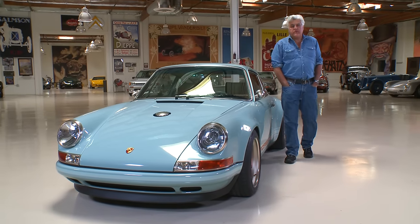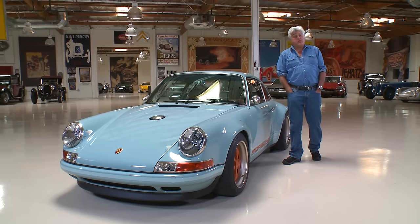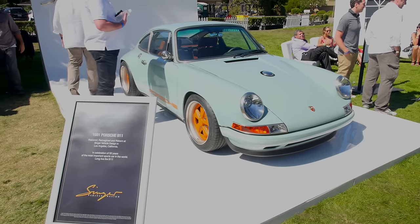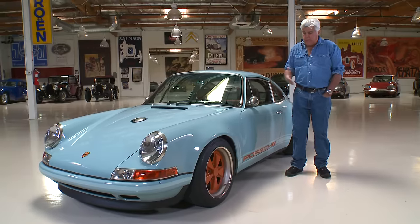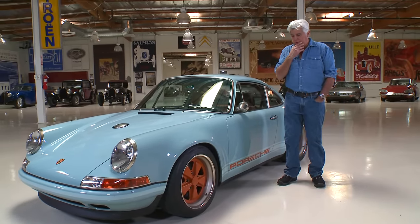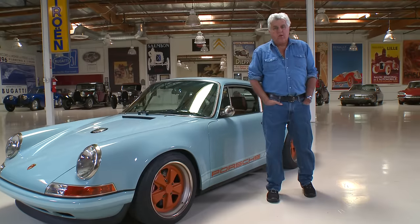Welcome to another episode of Jay Leno's Garage. With us today is a Porsche 911, but not just any Porsche 911. You may have seen this car at Pebble Beach — it was featured at the Quail, been kind of all around the world, and you've probably seen videos of it on YouTube. Why is it so special? Let's find out. Let's bring in Rob Dickinson.